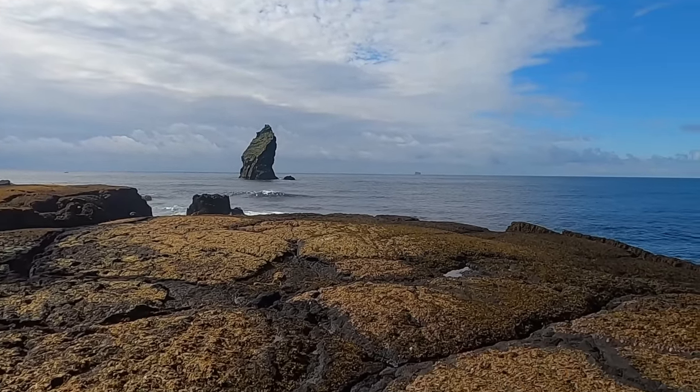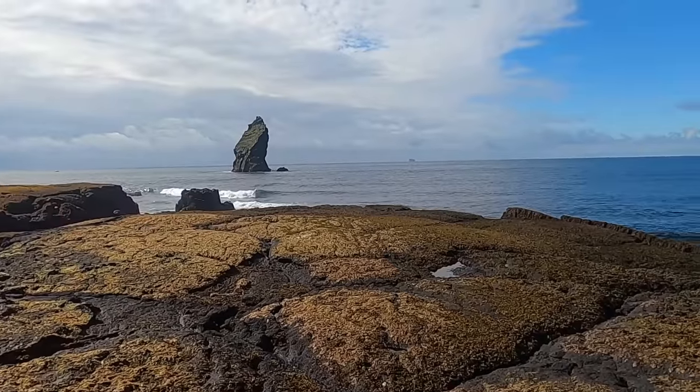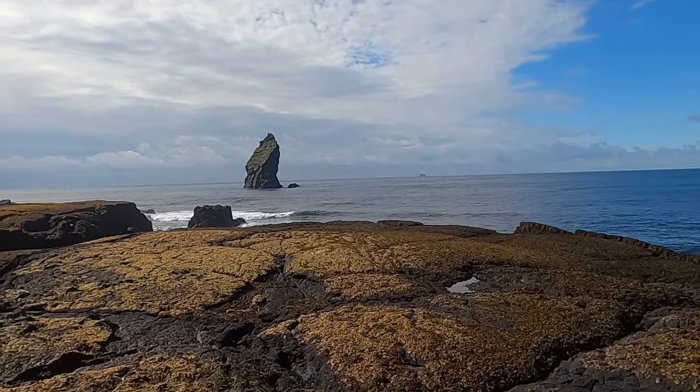This is the southwesternmost point in Iceland. This is essentially about where the plate boundary between the North Atlantic and Eurasian Plate comes onshore.